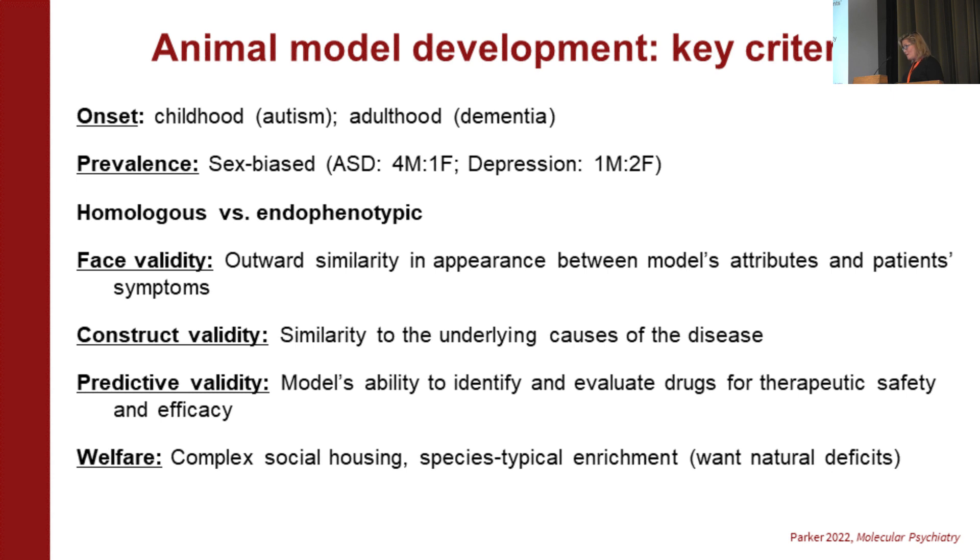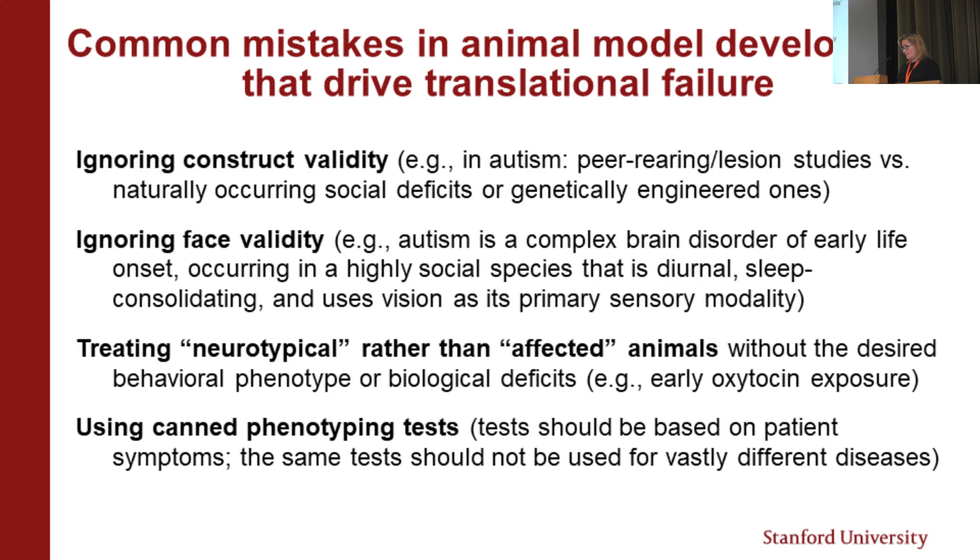We also want to think about predictive validity: if we have a drug compound, does the animal model allow us to identify and evaluate the drug's safety as well as its effectiveness? And we want to think about welfare. If we put an animal under really impoverished laboratory conditions, we might see social and repetitive behaviors, but those won't be caused by the genetic basis — they'll be an environmental artifact.